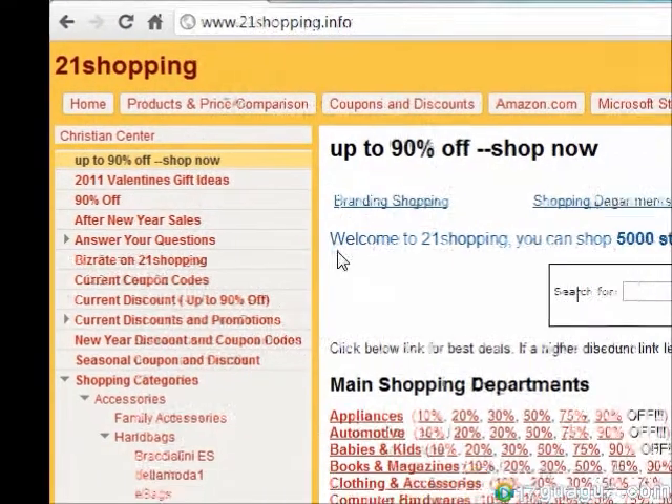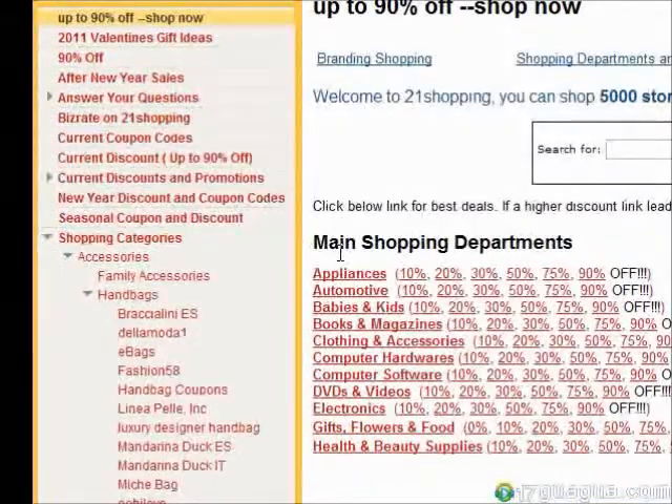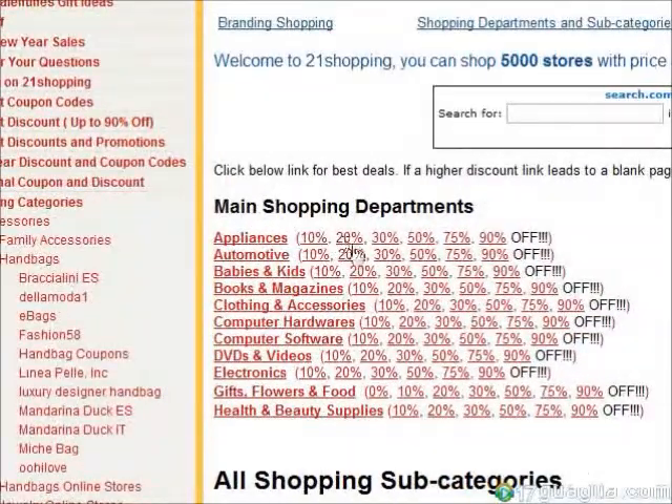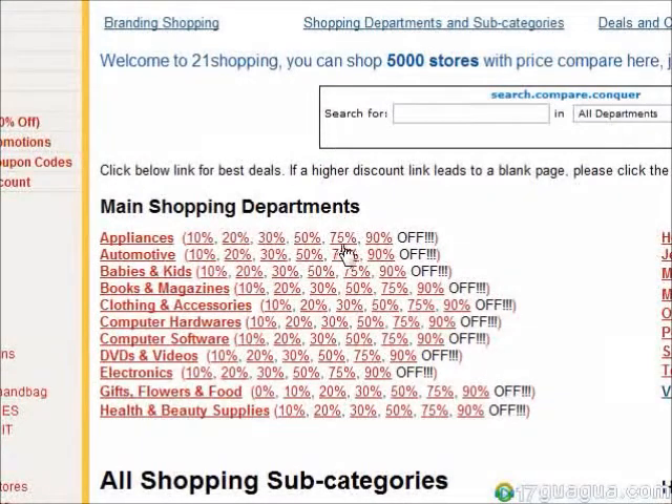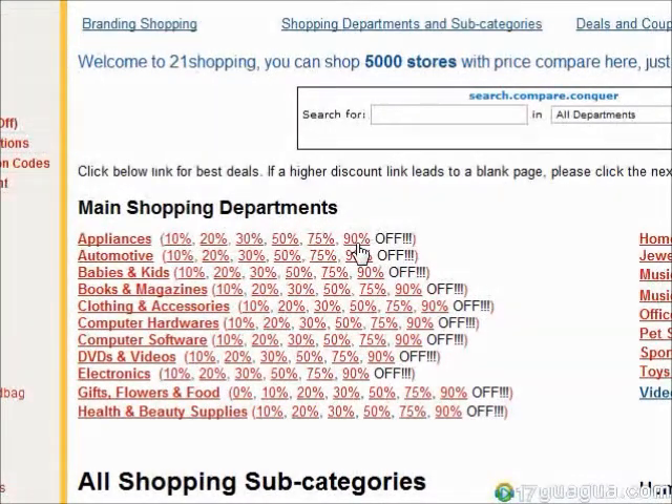On 21shopping, you can find great deals — up to 10% off, 20% off, 30% off, 50% off, 75% off, all the way up to a whole 90% off.